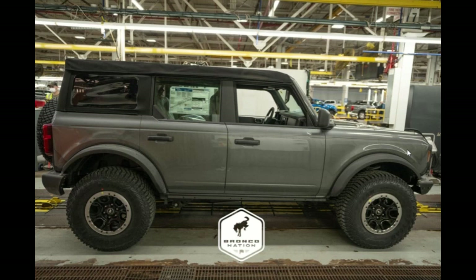Base Broncos have a cloth interior in simple colors: Black Onyx and Dark Space Gray. The instrument panel is capped with Dark Space Gray, and the mid-panel is what Ford calls Sinister Black. The interior has been popular with Bronco Nation forum users, beating out the Wildtrack digitized camo and the OBX cloth roast interior in polling done by Bronco Nation.